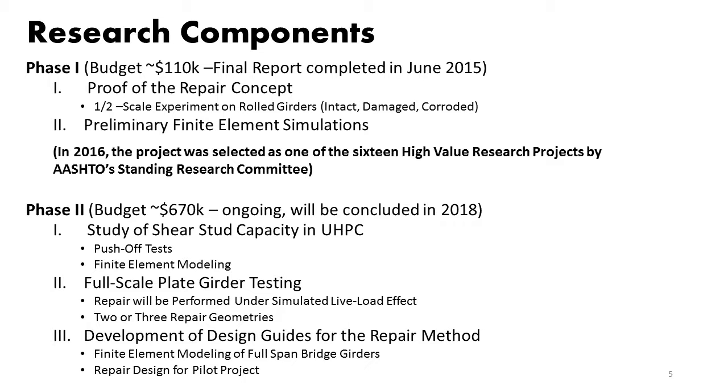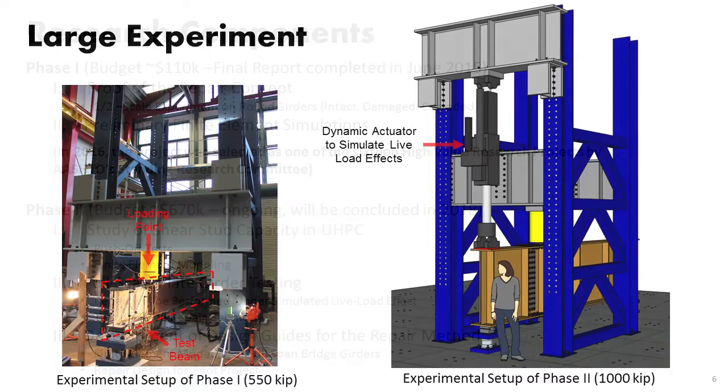In the second phase, we are looking at full-scale plate girder tests — I'm talking about 50-inch-deep plate girders. We are going to study different repair geometries and, towards the end, develop a standard detail and design guide that can be used by DOTs and engineers for this repair, so they don't need to go back to all the finite element modeling. We are also working with Connecticut Department of Transportation to identify a candidate bridge for implementation of this method.